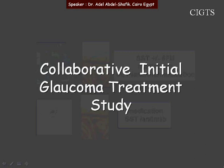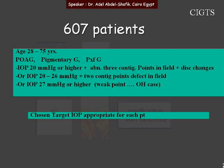The Collaborative Initial Glaucoma Treatment Study included around 600 patients. These are the inclusion criteria. One of the weak points of this study is this group: cases with IOP 27 mm or higher, but no disc changes, no field changes. So these cases are ocular hypertension.